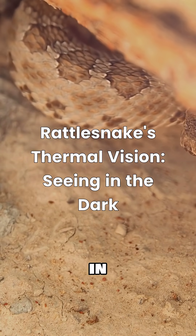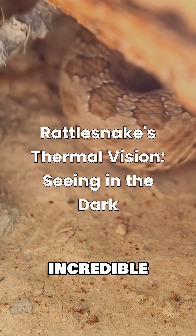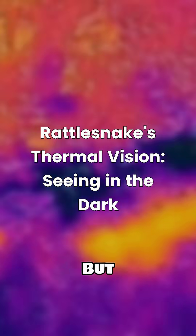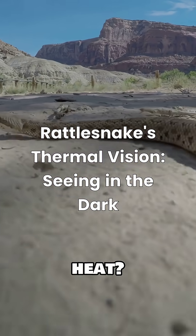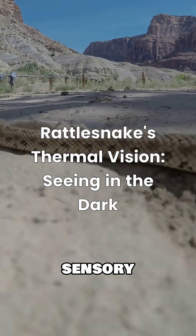Ever wondered how rattlesnakes hunt in complete darkness? It's not magic — it's an incredible biological superpower: thermal vision. But how exactly do these fascinating reptiles see heat? Let's dive into the science behind their extraordinary sensory system.